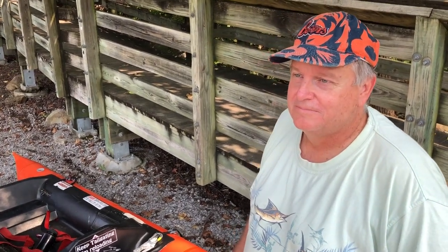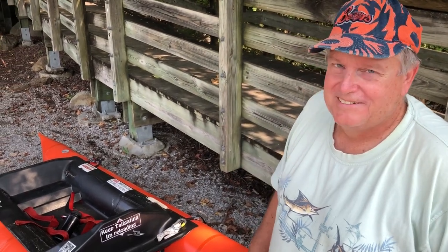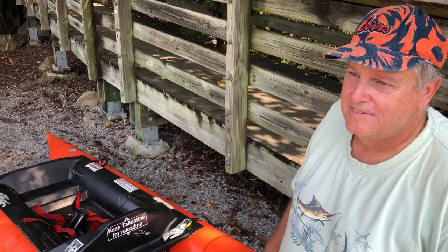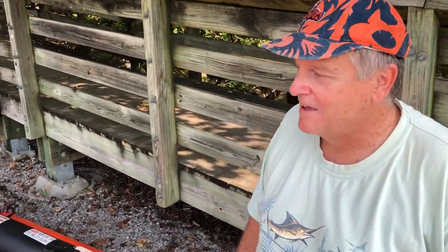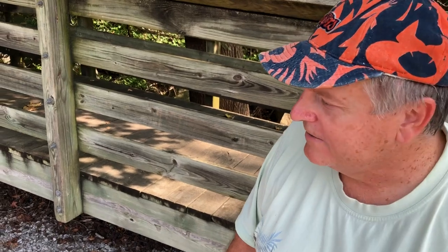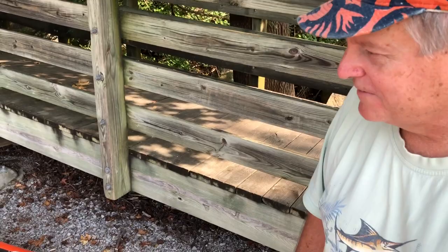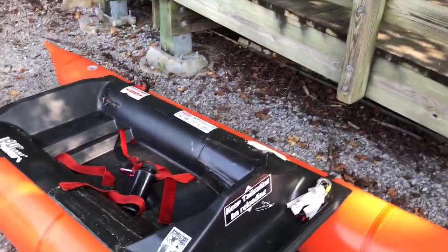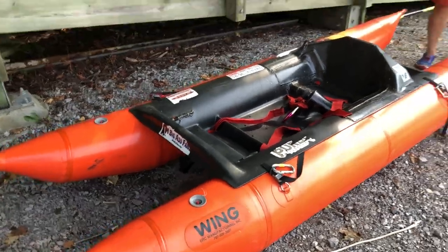At the Ocoee put-in with Bob, who has an interesting inflatable that's sort of in between a kayak, a cat, and a raft. We're going to take a look at it and ask him a few questions. Bob got it online, probably around 1996.